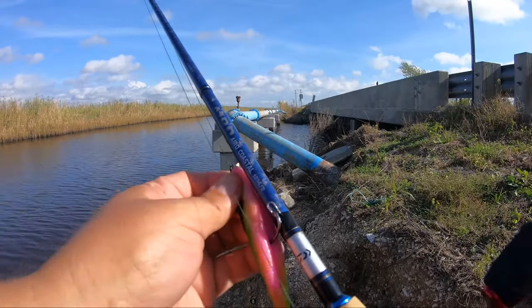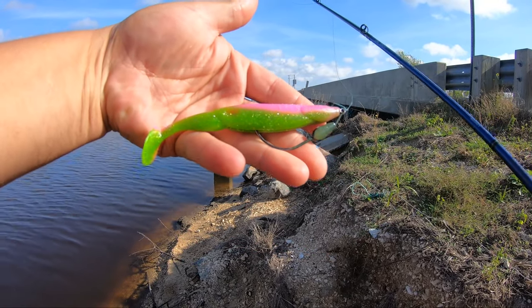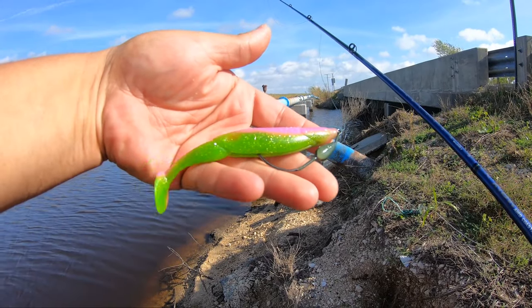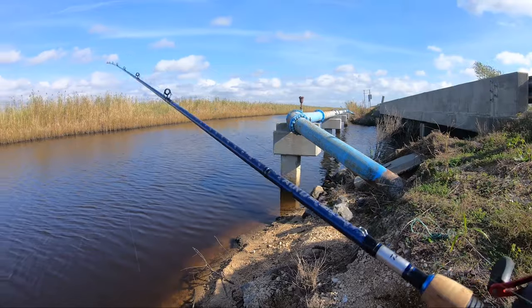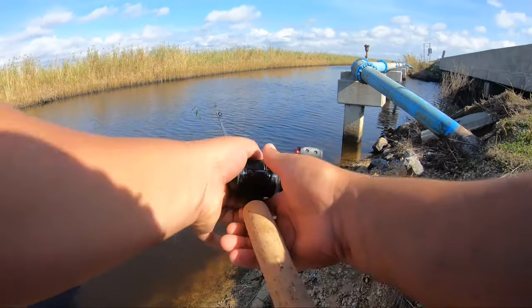This is the color we're going to be using again. I've got it on a weighted hook. It's a color originally made by Bass Assassin — it's called Electric Chicken. It's a really good color for speckled trout, redfish, and flounder, so this is what we're going to be using.